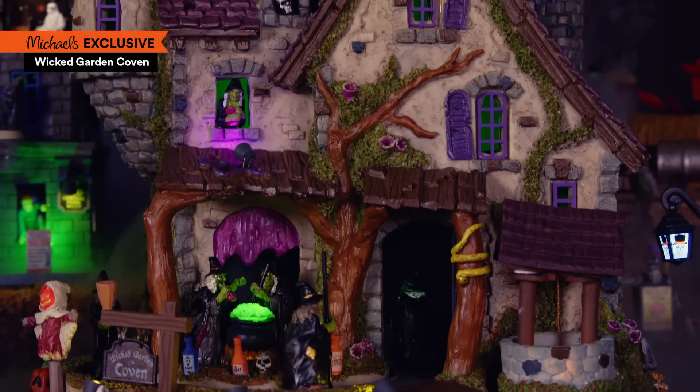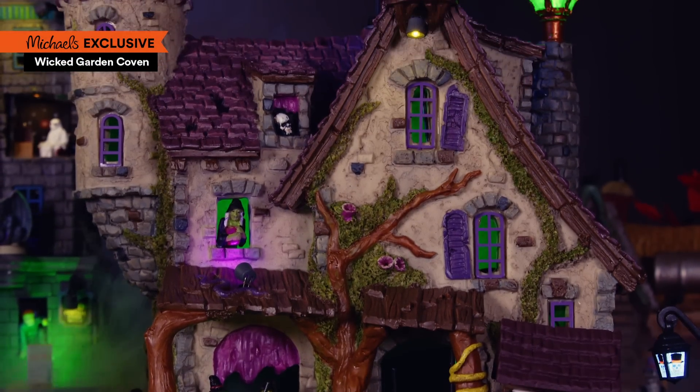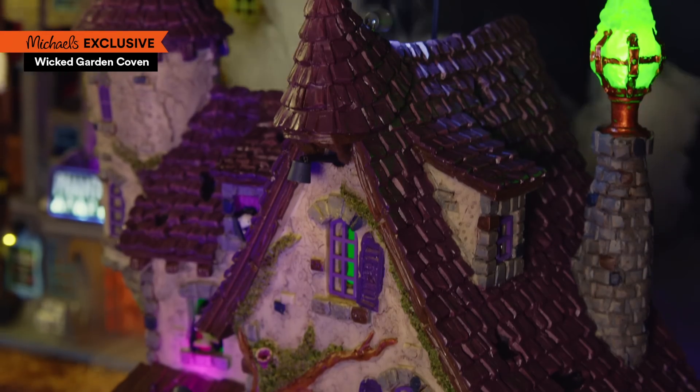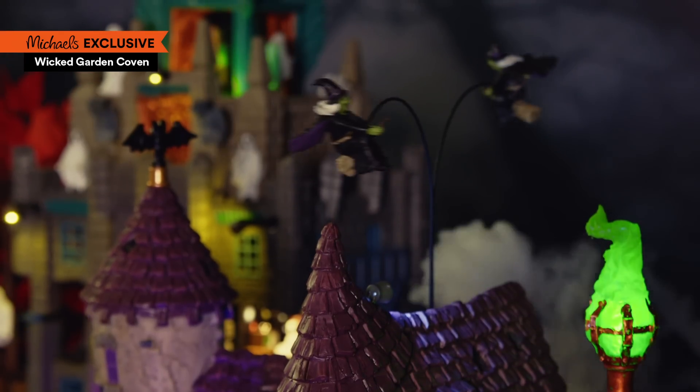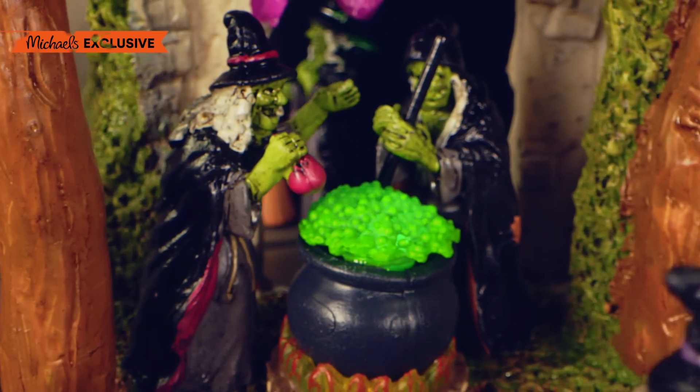And we can't forget Agnes and her flying friends at the Wicked Garden Coven. There's never a dull moment here. Literally. The ghastly green torch is always aglow and the cauldron never stops bubbling.